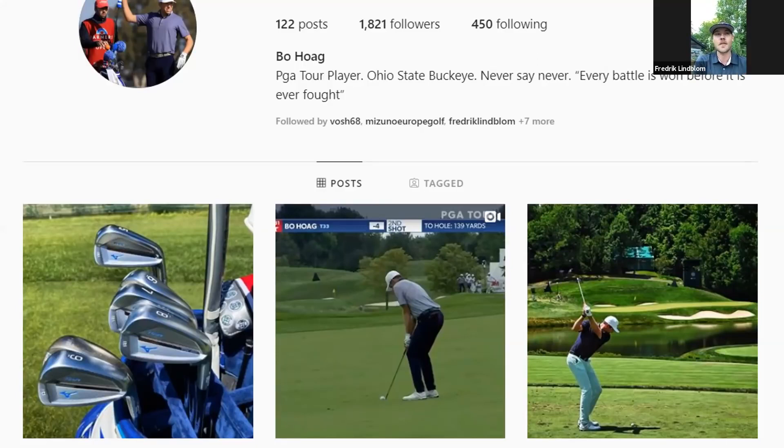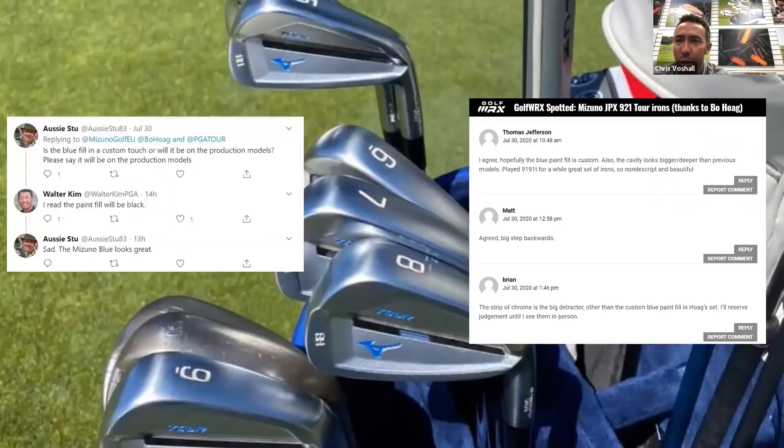You have a lot of very loyal fans that as soon as something new comes out, people want to know more about it. Chris, is that Bo's paint job or did Mizuno have a hand in that? That's actually Bo's paint job - Kyle Hammond on our staff probably put those together for him. A lot of our clubs out on tour get customized. This was something a little bit different to make it more personal.